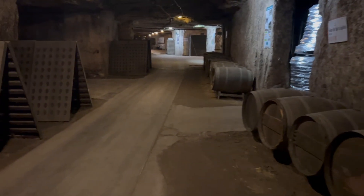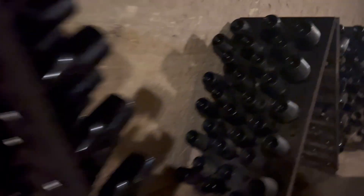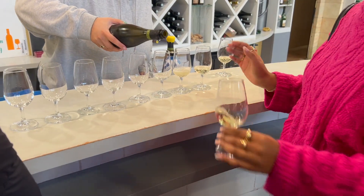They had some really unique flavors, and then we went on a wine cave tour where they taught us all about how they make wine and showed us the different types of wine that they were keeping for storage, and then we even got to have a wine tasting.